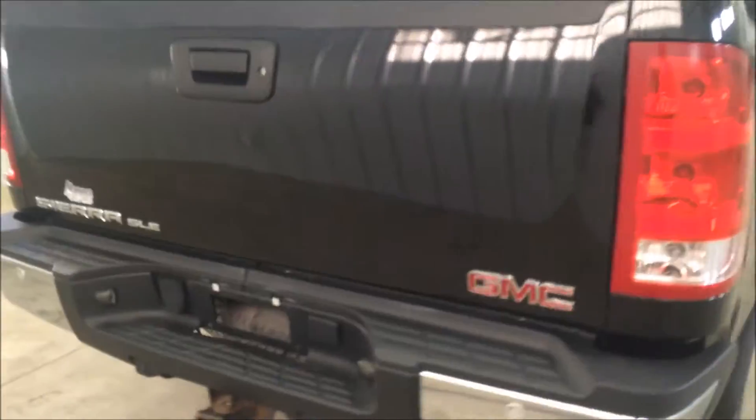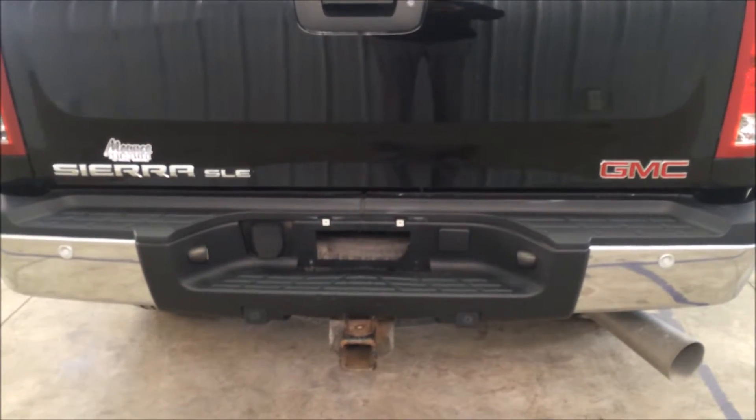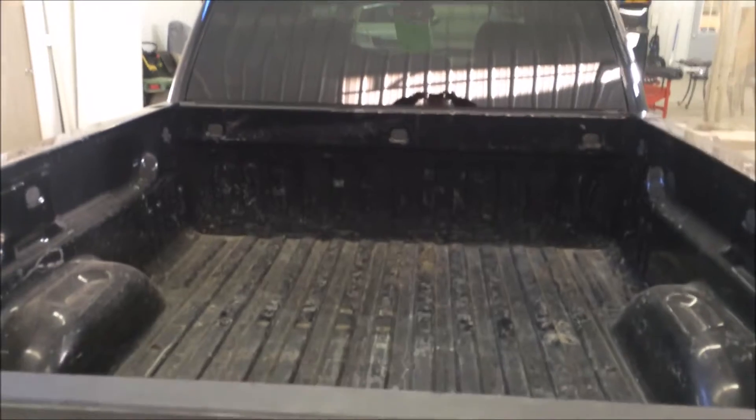We just put a brand new set of all-terrain tires on this truck — you can see the tires are brand new. Moving to the very back: this truck is already equipped with a tow package and also has built-in backup sensors. Here's a shot of the bed of the truck.